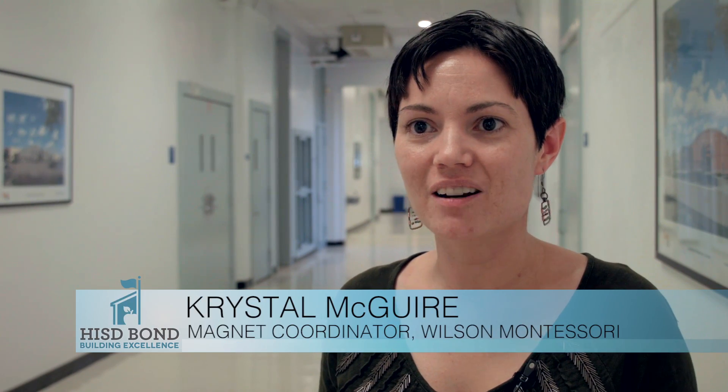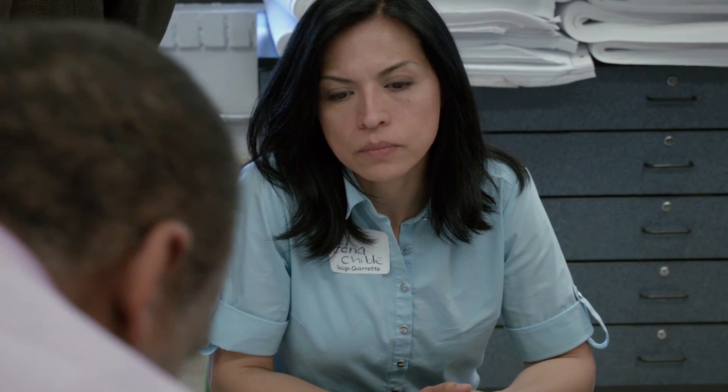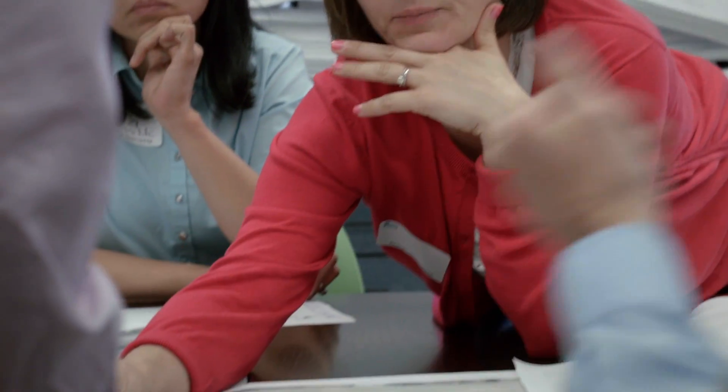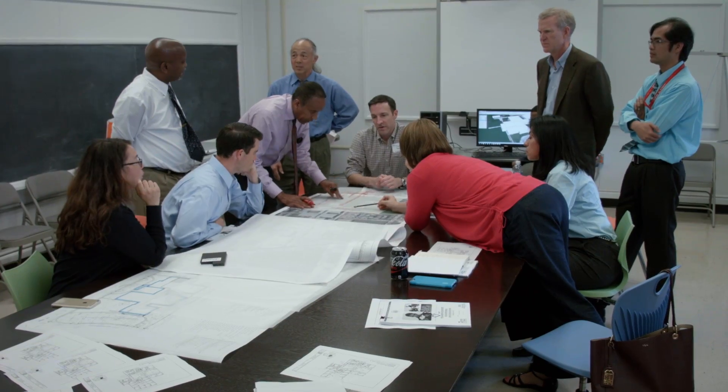This is where we get to come together and bring all those ideas that we had in our head and put them on paper. We're taking their ideas and putting them on the site plan so we can actually see and translate the program into a physical use of the space. And we want to be able to honor the beauty, the new beauty, and the history all at the same time.